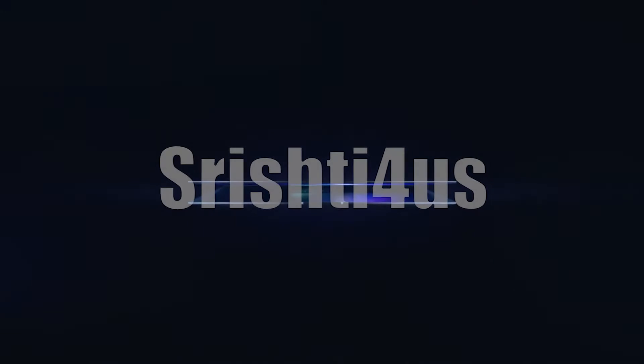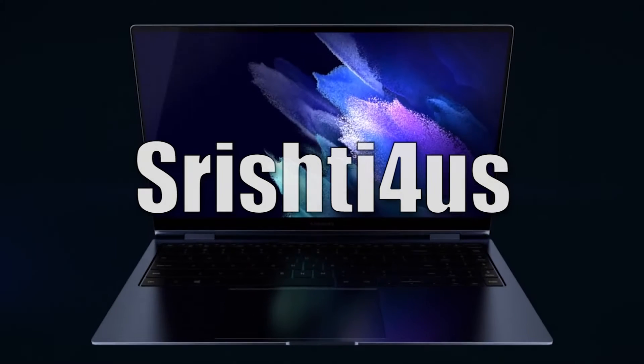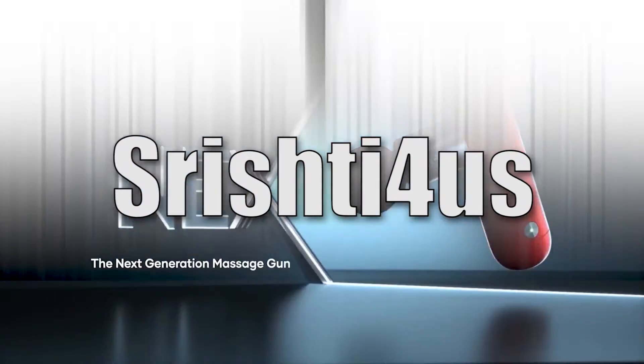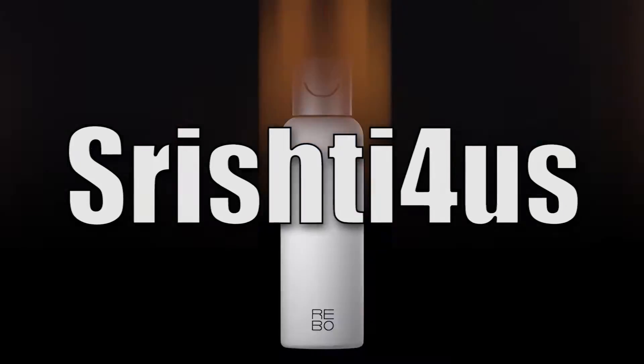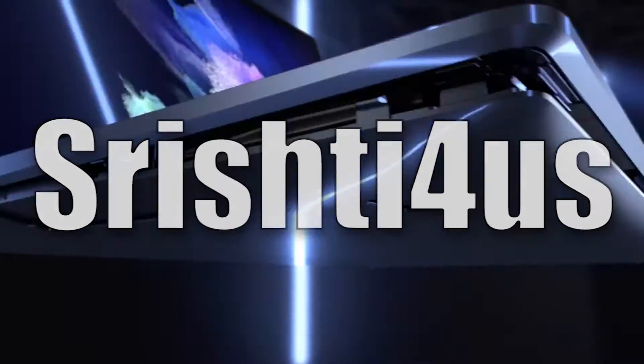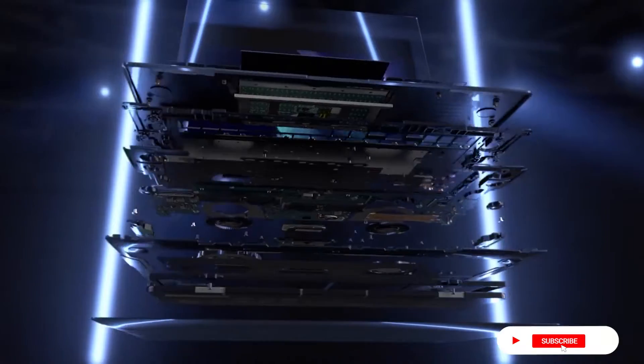Welcome to the new video. Today we introduce the all new Galaxy Book Pro. Please subscribe to my channel and hit the bell icon for new product videos.